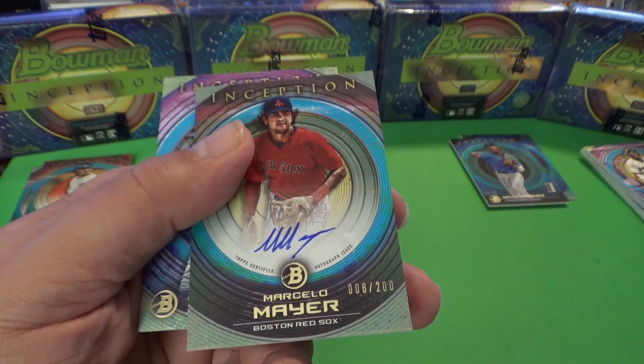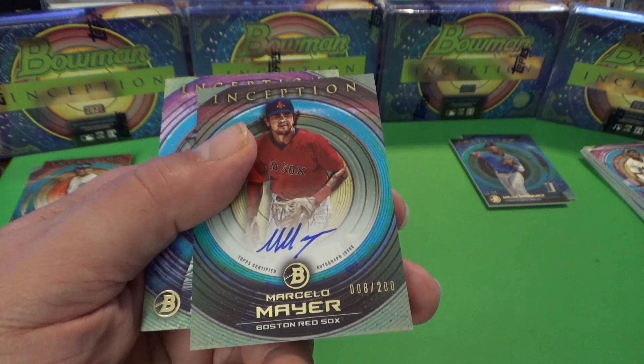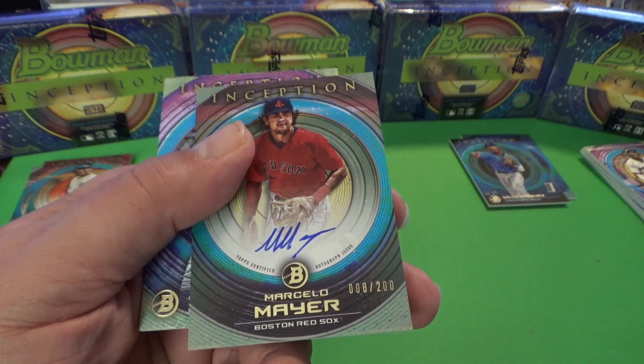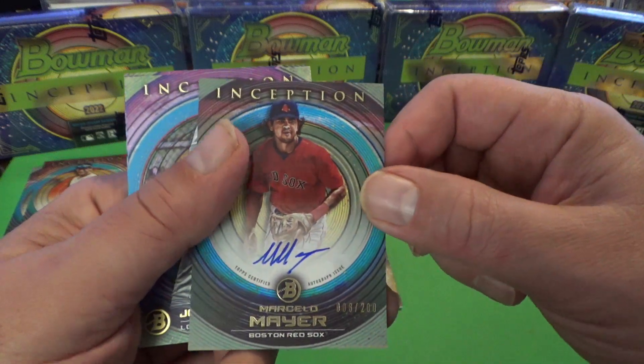Oscar Colas is another one, and Khalil Watson as well — a few of the outstanding prospects in this set. But I know Mayer is definitely one that is desired.